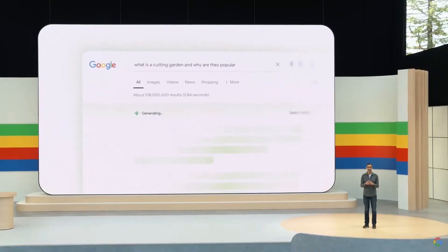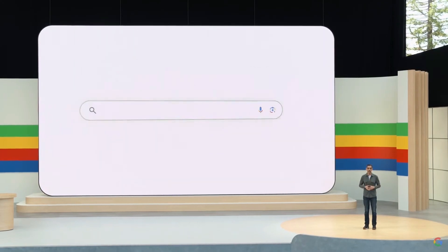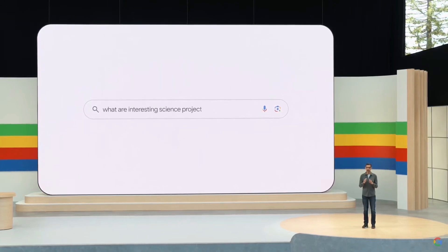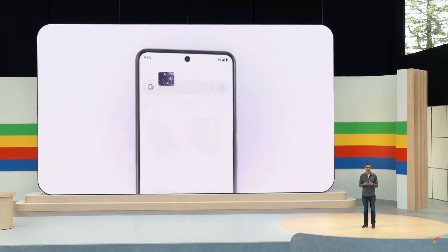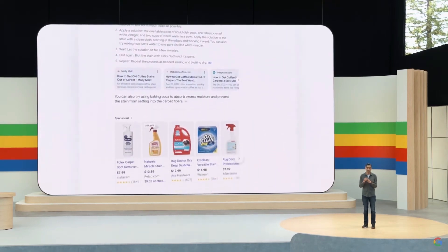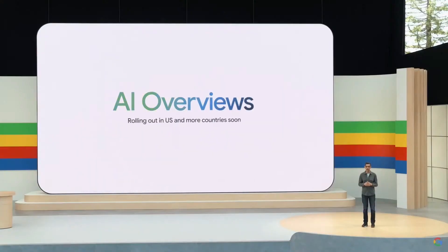One of the most exciting transformations with Gemini has been in Google Search. In the past year, we've answered billions of queries as part of our search generative experience. People are using it to search in entirely new ways, asking longer and more complex queries, even searching with photos, and getting back the best the web has to offer. We've been testing this experience outside of labs, and we are encouraged to see not only an increase in search usage, but also an increase in user satisfaction. I'm excited to announce that we will begin launching this fully revamped experience, AI Overviews, to everyone in the U.S. this week and will bring it to more countries soon.